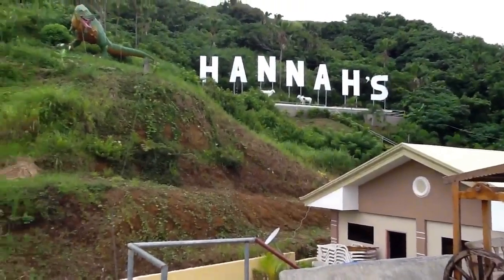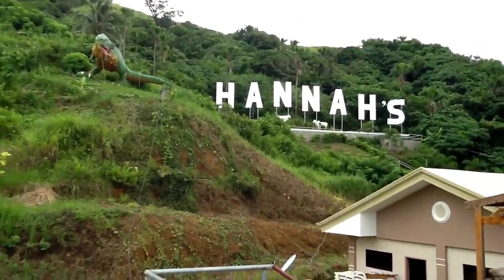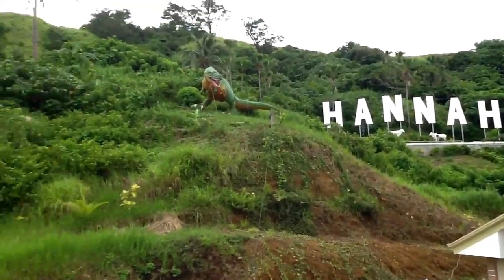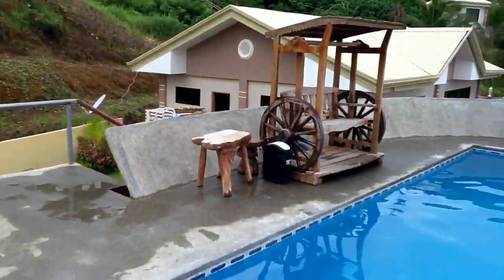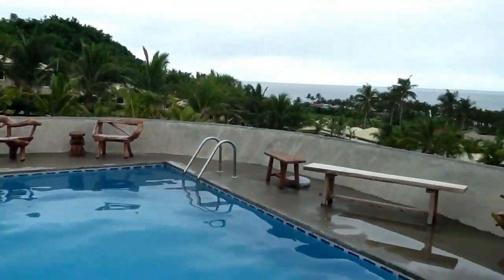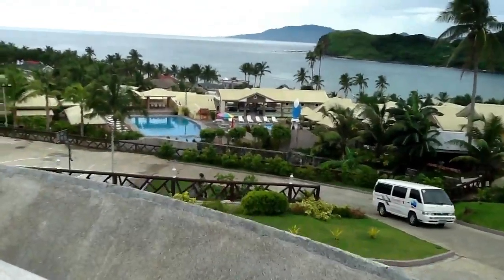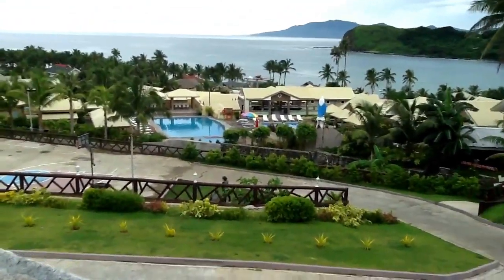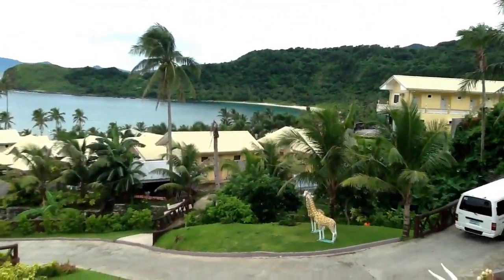And there you go — Hannah's, the Hollywood of Pagudpud. We even have a dinosaur over there. So peaceful here. And there are the other swimming pools and the beach.